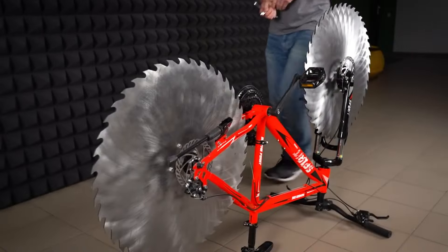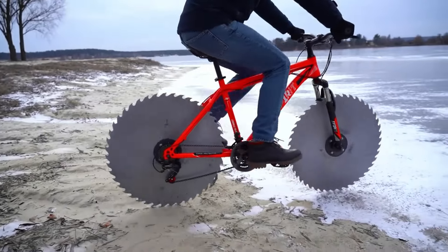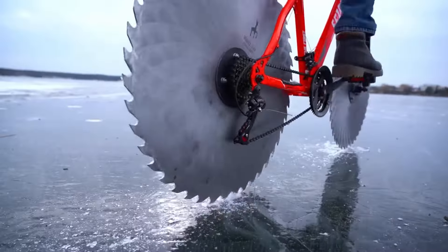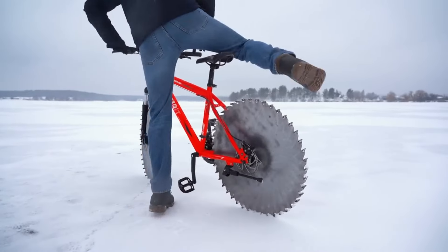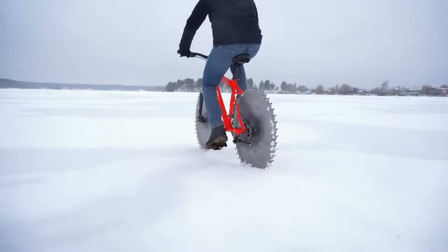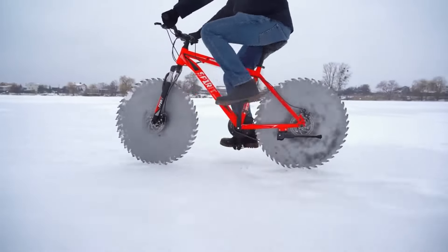The bike has a steel frame and two circular saw blades that act as the wheels. The blades have sharp teeth that dig into the ice and provide traction and stability. The bike also has a brake system that stops the blades from spinning and a steering system that controls the direction. The Ice Bike is a daring, adventurous, and cool bike that offers a unique and exhilarating riding experience. It's also a dangerous bike that requires caution and protection.